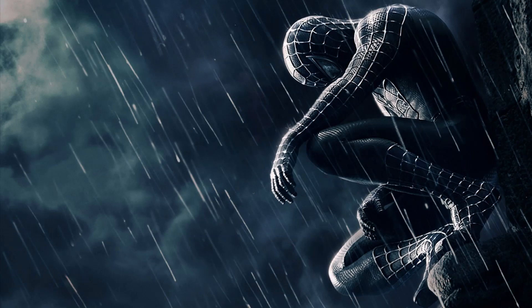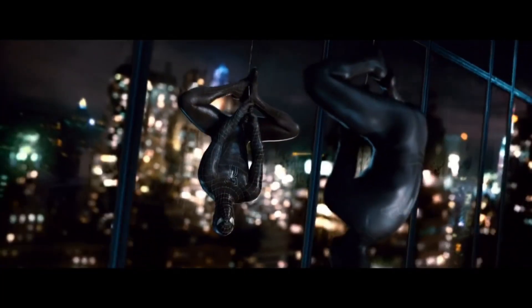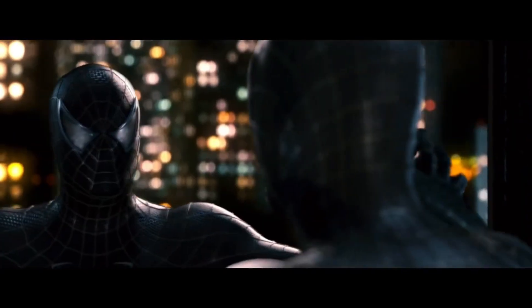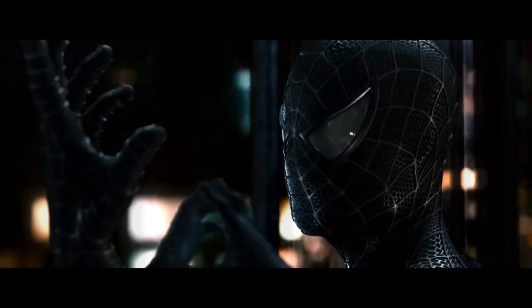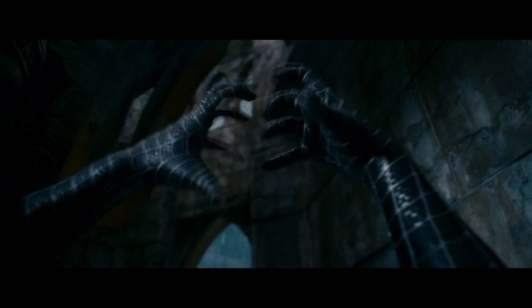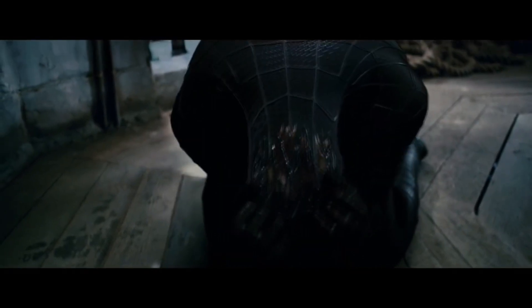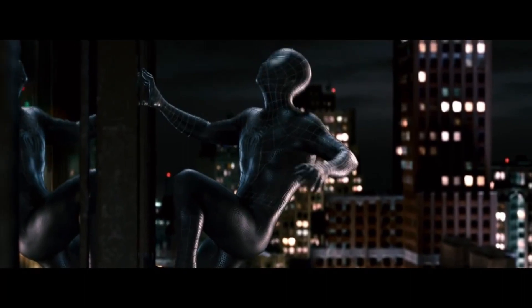The black suit represents so much to me — all the negative feelings of Peter Parker, taking the best of him and turning him into what Spider-Man would be without Uncle Ben. What if he had great power but not great responsibility? Even if Spider-Man 3 is corny, I love the black suit and everything it represents: how the suit is an addiction to Peter, and how hard it is to quit it. As weird as this sounds, I think this helped me deal with something in real life. And even if it isn't comic accurate, it still looks great.